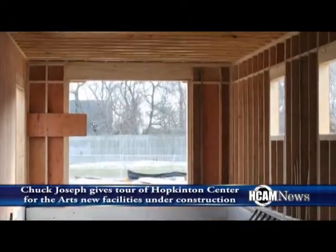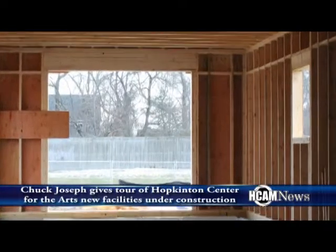So we're glad to be here, and with that we're going to venture on into the gallery space and then over into the performance space.